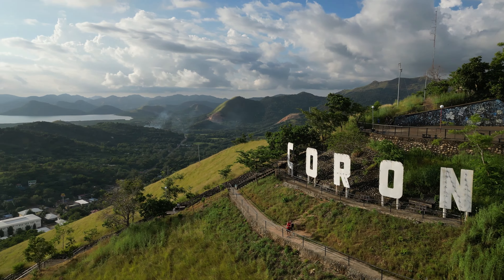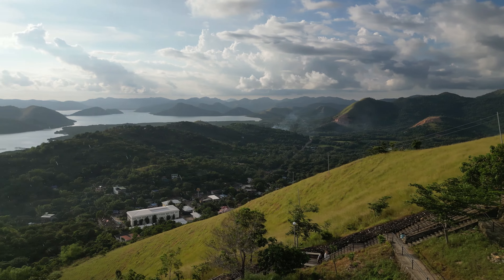Welcome back to the vlog. We have Mildon from El Nino and we're now in Coron. We've hiked up to the top of Mount Tapias. If you look out to that island right there, we're going out to that island tomorrow. We're gonna do a boat tour — I think boat tour A.